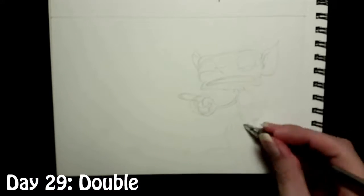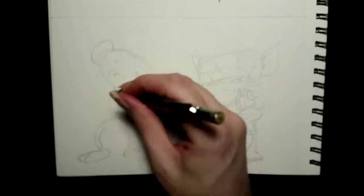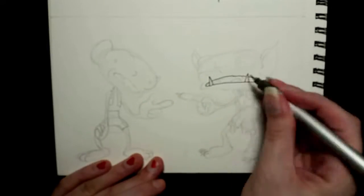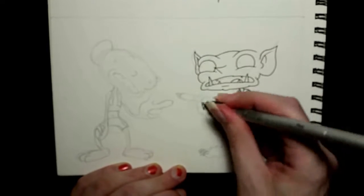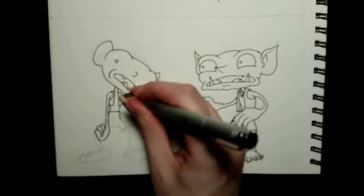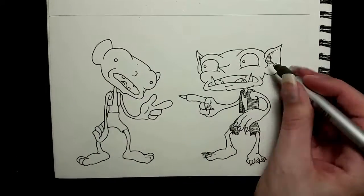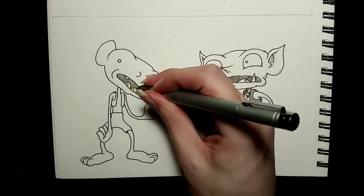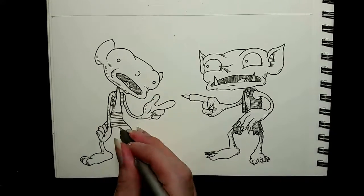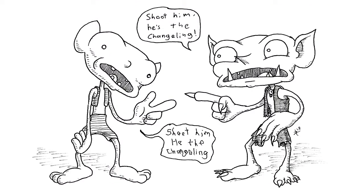Day 29, and the prompt was 'Double.' The prompt did not require this to be out of focus — that is on me, sorry. So I decided to draw the kind of cliche where someone has a double: one is evil obviously, and they are both accusing each other of being the imposter. If you look really closely, I did put in a few little hints about which one is the imposter. Here is the finished version with our nearly identical goblins. Can you spot which one's the imposter? Let me know in the comments if you think you figured it out.